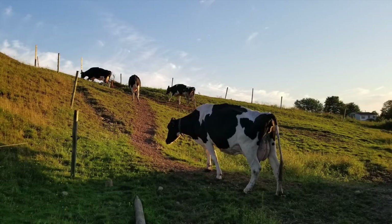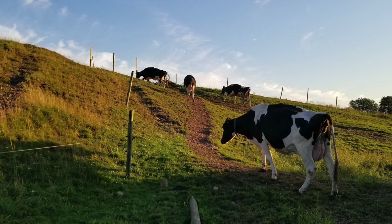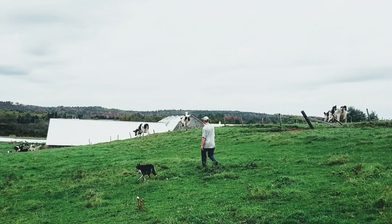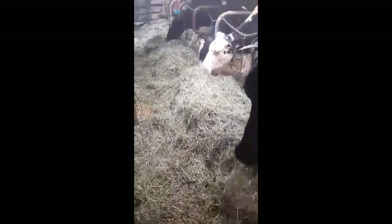Since our barn is a tie stall design, we make sure our cows get enough exercise and freedom to move around by letting them out on pasture from spring time through the fall months. The cows get into a routine of going outside to eat, walk, and rest in the grass, and then coming back into their stalls for milking time. In the heat of the summer months, time spent outside may be reduced to prevent heat stress. In the barn we have fan ventilation that helps keep the cows at a more comfortable temperature, so on really hot days they prefer to be in the barn out of the sun and under the fans.